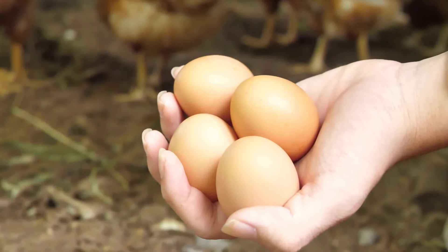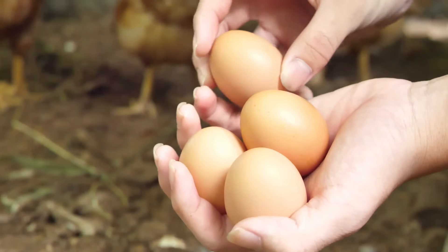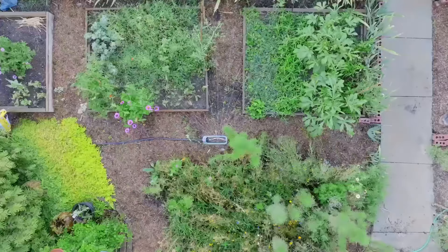Permaculture encourages us to see our gardens as ecosystems where every element has a role to play. Chickens, with their multiple benefits, can be a cornerstone of this philosophy in your garden. They contribute to a sustainable cycle of growth, nourishment, and renewal.